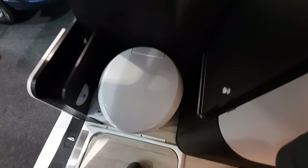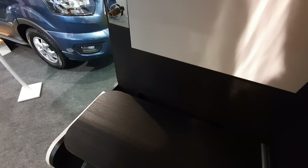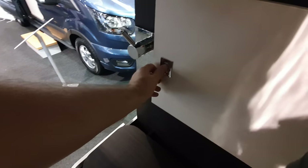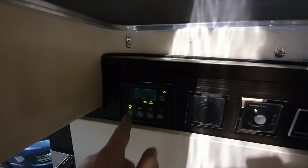We can close up — look at the toilet. You can turn this around and put the bench down. It also comes with a comfortable cushion for the bench, though it's disappeared for the show. That gives you an idea of the storage you've got in there as well.